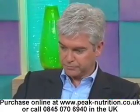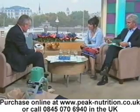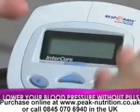Resperate — treatment of lower blood pressure. This is the first device that's been approved for the treatment of blood pressure. It's called a respiratory pacing device that helps you to slow your breathing rate down.